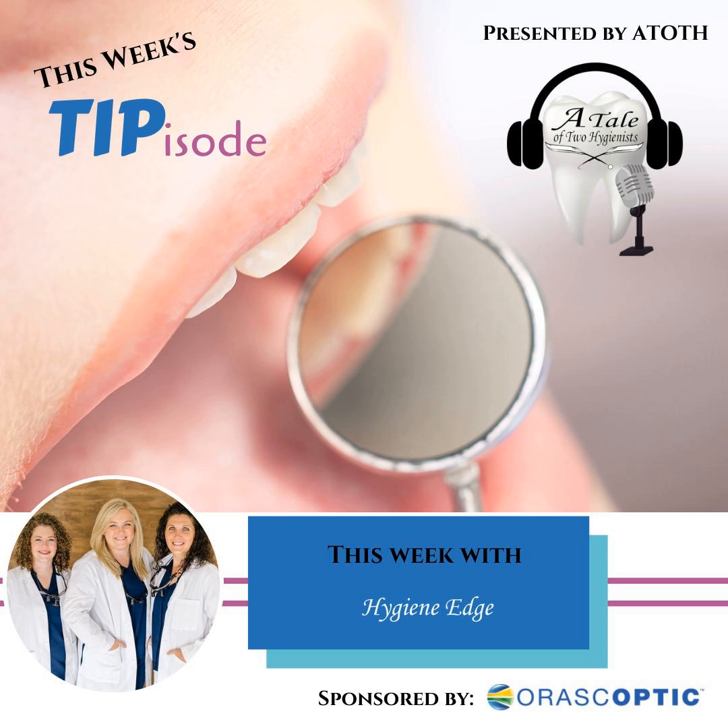This Tipisode is brought to you in part by Orascoptic. To learn more about their loops, frames, headlights, and more, visit orascoptic.com.